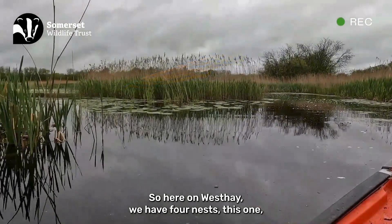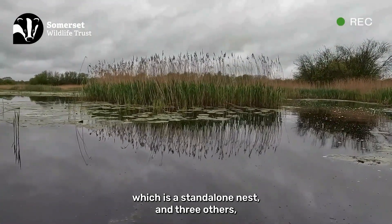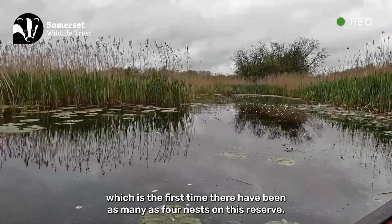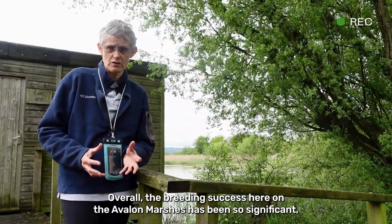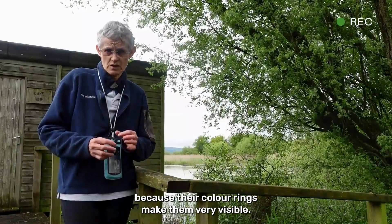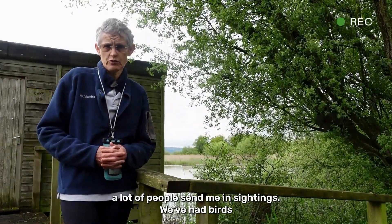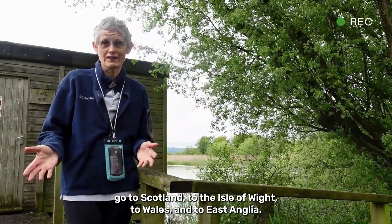Here on West Hay we have four nests — this standalone nest and three others — which is the first time there have been as many as four nests on this reserve. Overall the breeding success here on the Avalon Marshes has been so significant that these birds are now being sighted all over the country, because their colour rings make them very visible. I coordinate the project and a lot of people send me sightings. We've had birds go to Scotland, the Isle of Wight, Wales, and East Anglia.